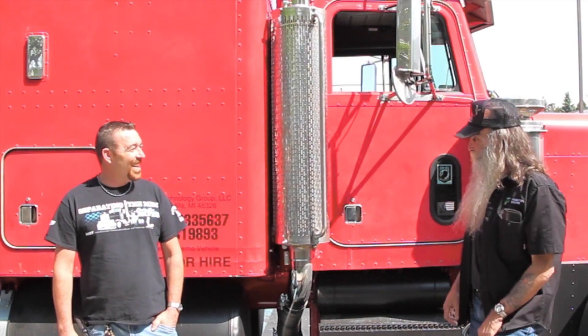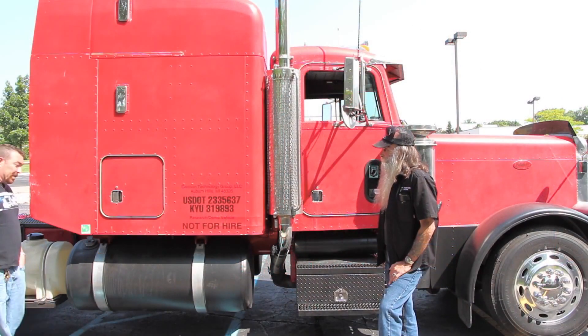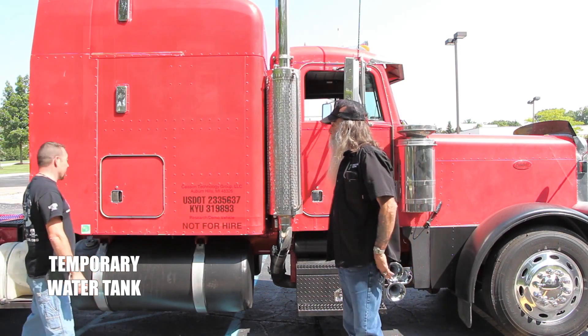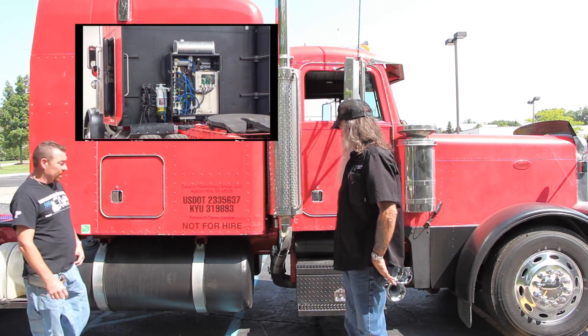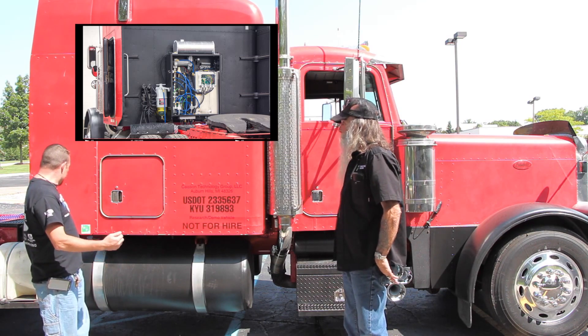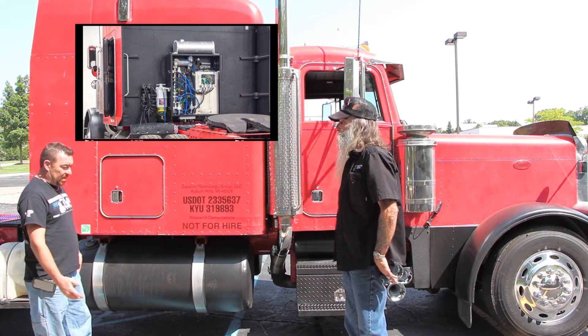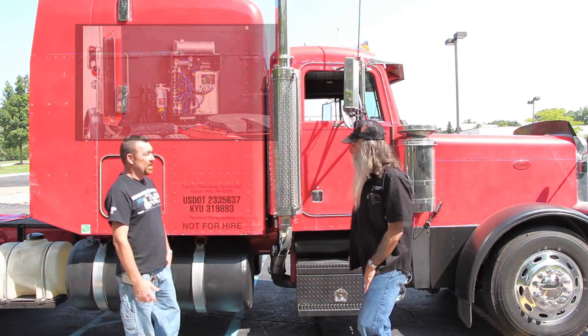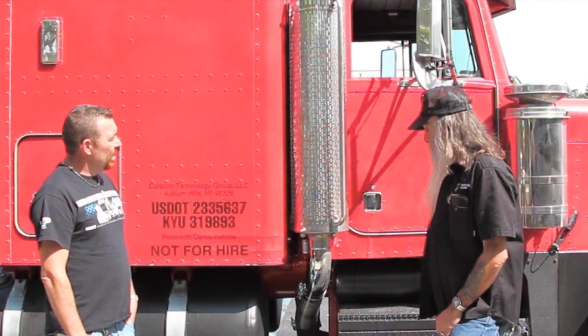You can see we've had an extra water tank over here for the water, and the unit is sitting back up here on the catwalk. When you turned on that switch driving down the road, did you notice anything? We were going about 60, 62 — no, I didn't feel nothing.